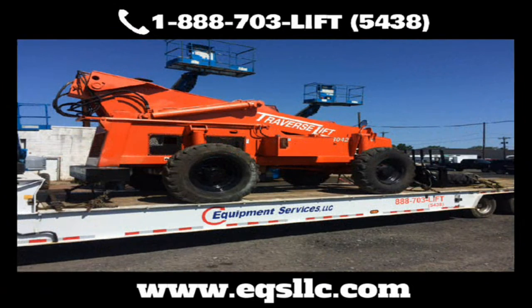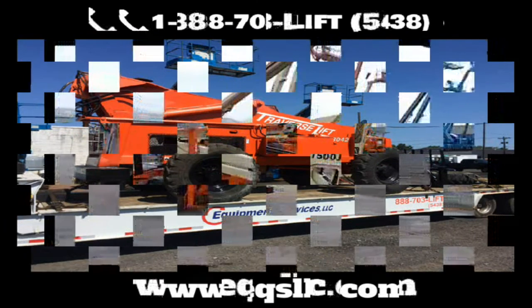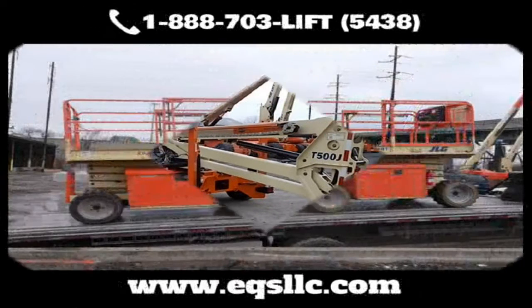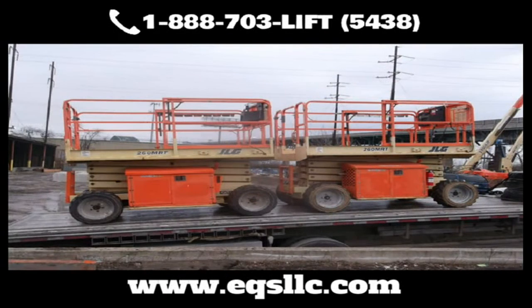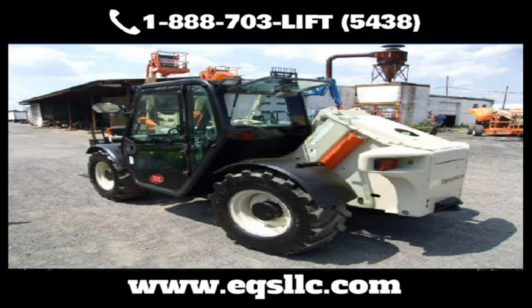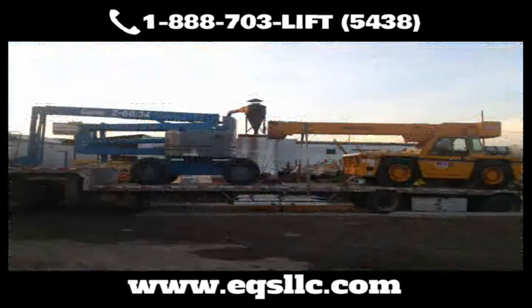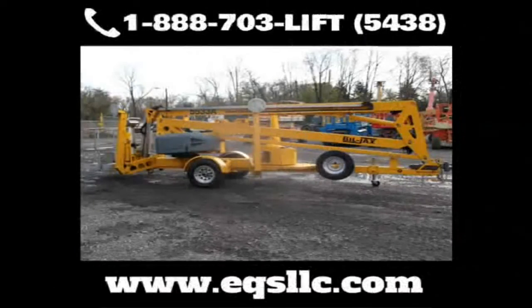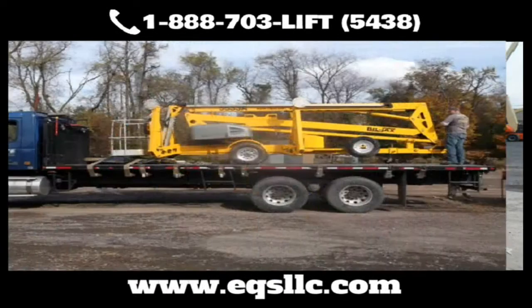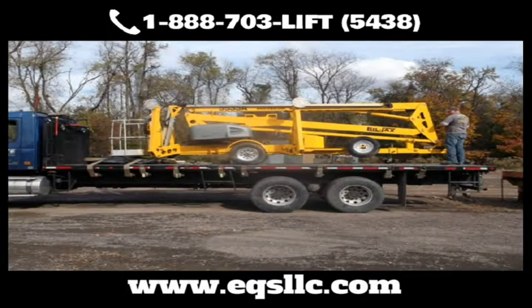Need transportation? No problem — we'll pick up your equipment and bring it to and from our shop at very competitive rates. Our traffic department can handle local and long-distance deliveries. We have equipment trailers for easy ground-to-ground loading, so no loading dock is required. EQS also has the ability to put equipment into containers for overseas shipping. All our work is guaranteed, so contact us now and let's get your equipment doing what it's supposed to be doing — making you money.